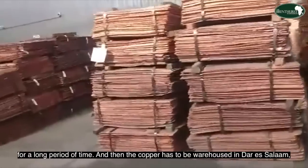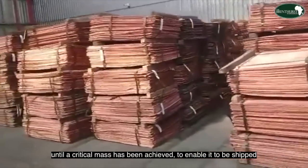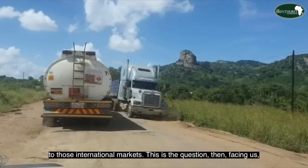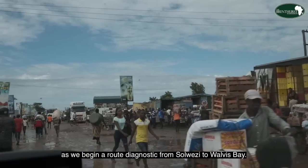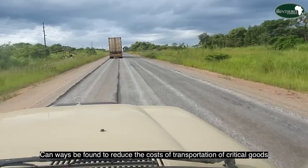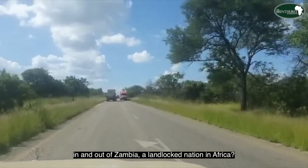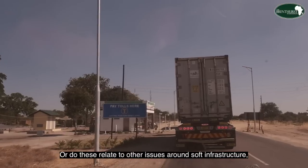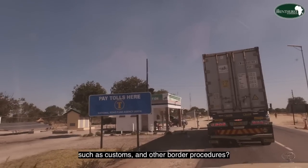The copper has to be warehoused in Dar es Salaam until a critical mass has been achieved to enable it to be shipped to international markets. This raises the key question as we begin a route diagnostic from Solwezi to Walvis Bay: can ways be found to reduce the costs of transportation of critical goods in and out of Zambia, a landlocked nation in Africa? Do these relate solely to physical issues such as the condition of roads, or to other issues around soft infrastructure such as customs and border procedures?